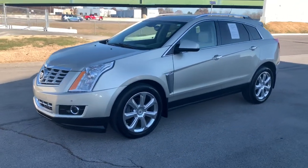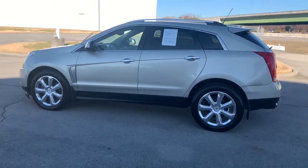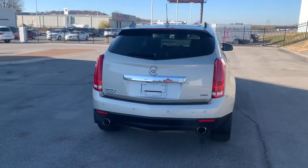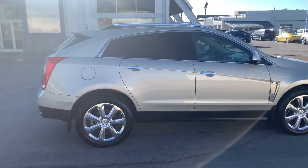Can you see yourself in the 2016 Cadillac SRX? This vehicle is an outstanding buy with fewer than 80,000 miles on the odometer. This vehicle delivers the style, comfort, and efficiency you need to meet the needs of today's lifestyle.